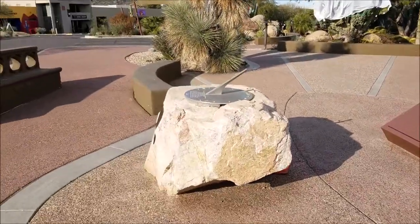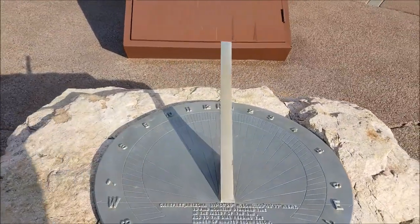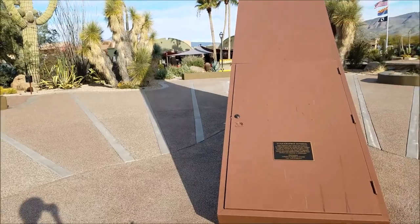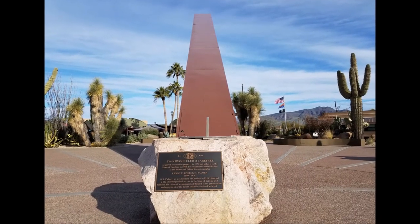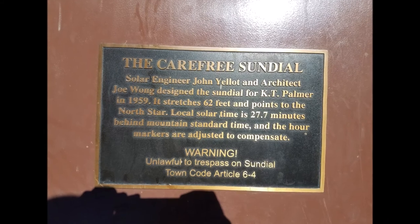It was constructed in 1959, and the Kiwanis Club of Carefree built it in memory of one of their members, Kenan Turner Palmer, who had co-founded the town of Carefree all the way back in 1958, a year before the construction of the sundial.